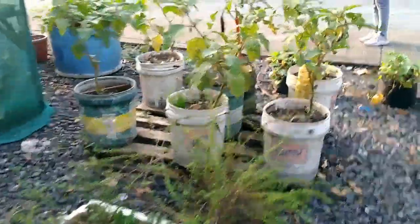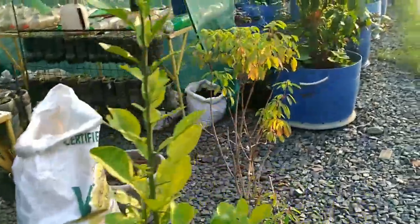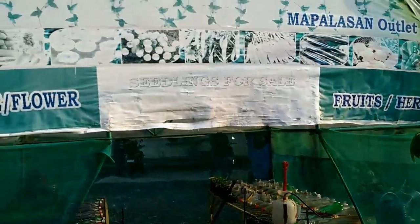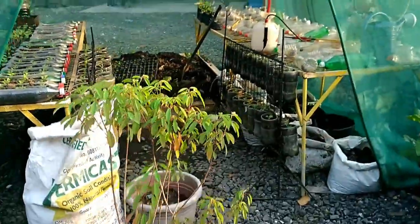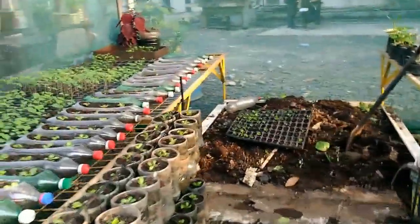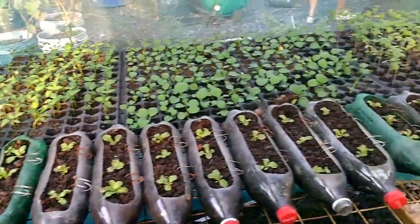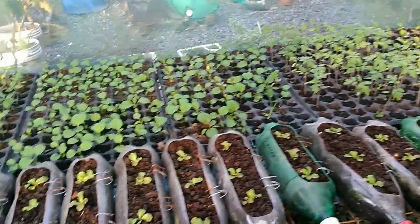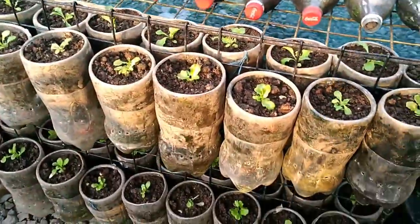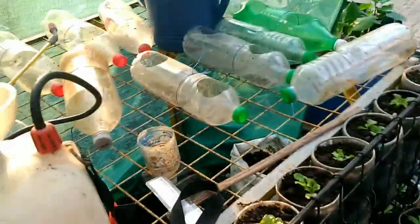So we have different options to start our own garden at home. Let's take a look at what's inside. These are made from soft drink bottles — 1.5 or 1 liter. And there are seedling trays as well, divided up. So these are the things they make here.